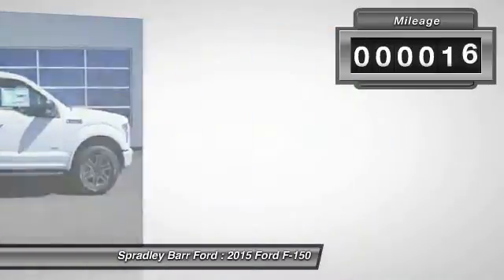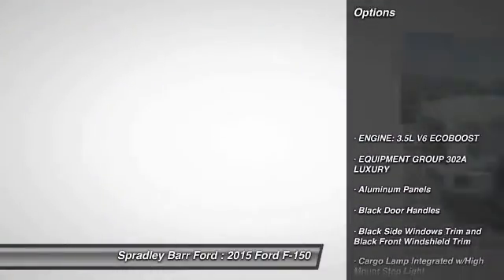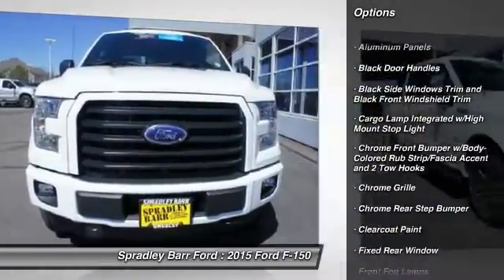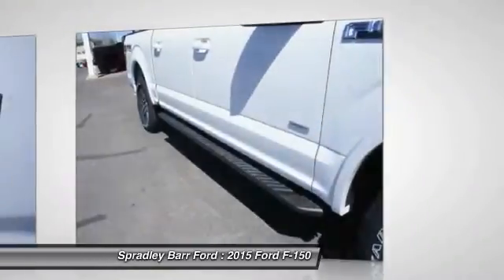This vehicle has less than 100 miles. Here are some of this vehicle's great options: fog lights, compass, outside temperature gauge, cargo area light, day-night rearview mirror, perimeter alarm, black door handles, four-piece floor mat set.